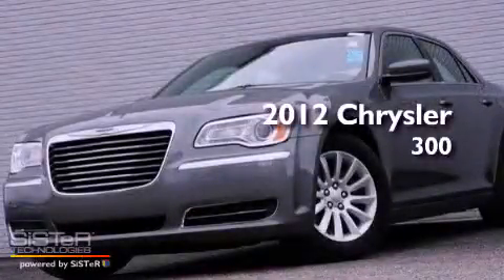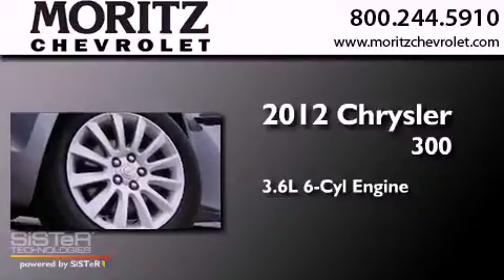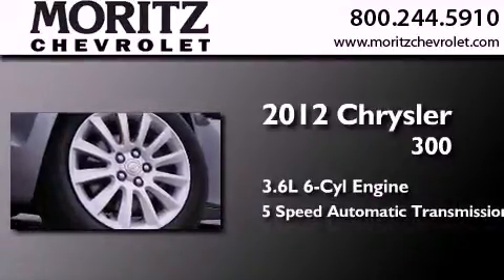This is a 2012 Chrysler 300. It features a 3.6-liter six-cylinder engine and a five-speed automatic transmission.